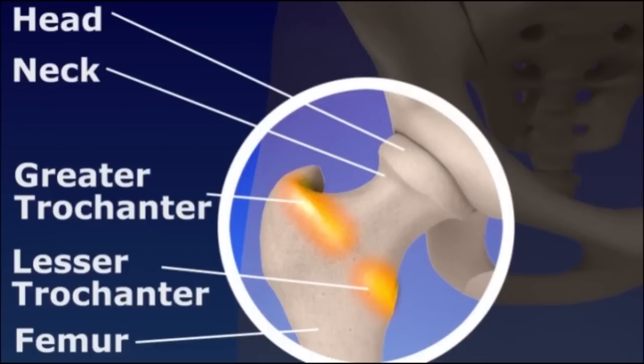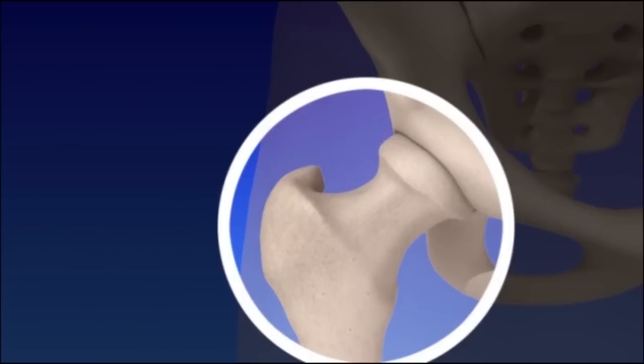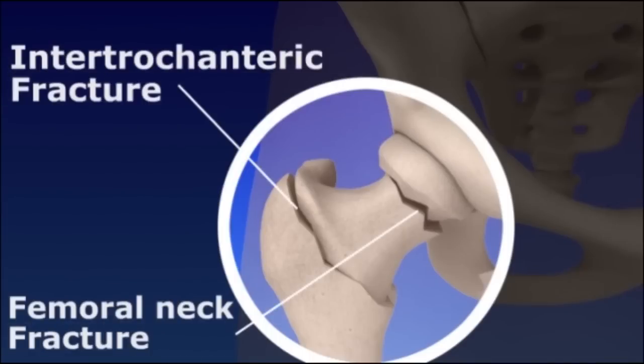The trochanters are bony prominences of the thigh bone near the hip to which many muscles attach. Fractures commonly occur at the neck or between the trochanters. These fractures are called intratrochanteric and femoral neck fractures.